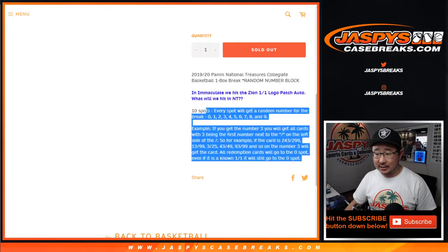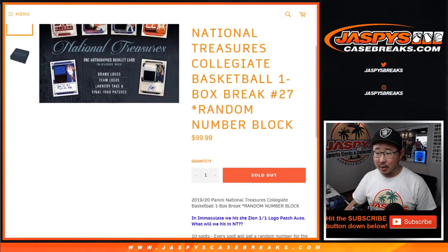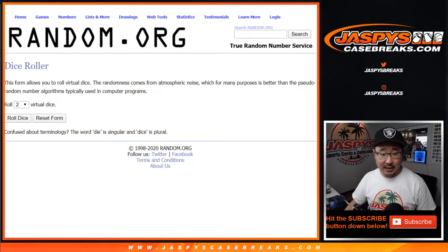Here are the rules that we've been using for random number block right there. Big thanks to these folks for getting into the action. And there are the numbers right there. Let's roll it, let's randomize it.